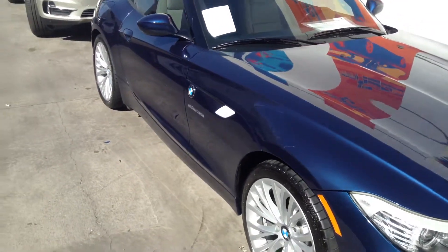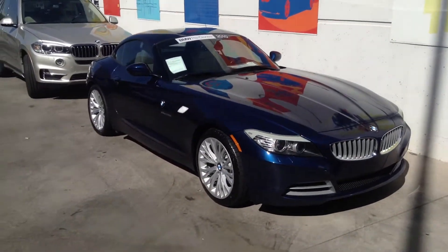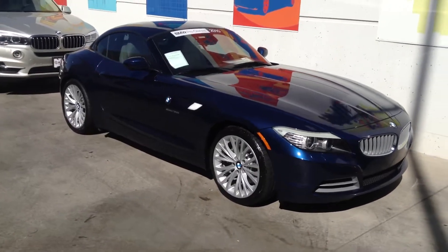Give me a call for more information or to schedule a test drive. You can reach me at 303-810-0446. Thanks again for your interest, and we'll talk to you soon.